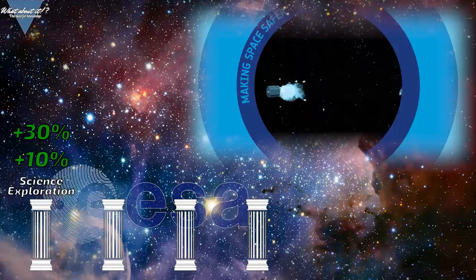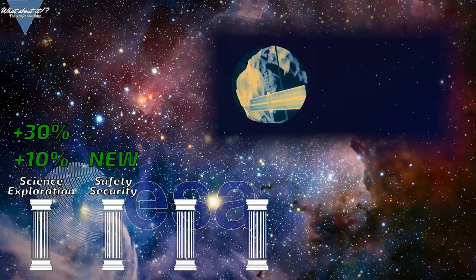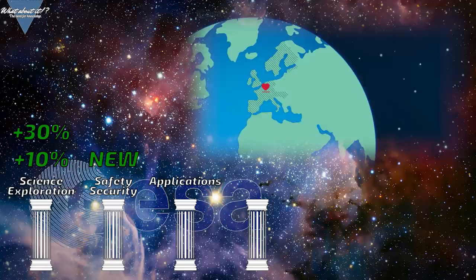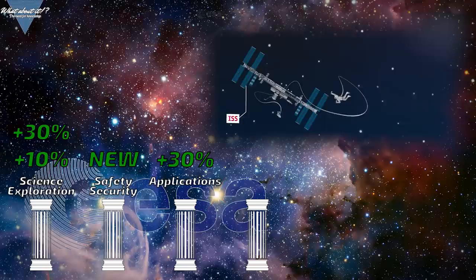The second pillar in ESA's plans is completely new. It's called safety and security, and its job is to look at potential hazards in space but also here on Earth. It includes projects related to space weather like solar flare detection, space debris removal, and asteroid deflection — one of the biggest topics at the ESA Open Day 2019. The third pillar, applications, covers Earth observation, navigation, and telecommunication. Telecommunication research includes quantum key distribution, where quantum mechanics are used to secure a data link between two participants, making it almost impossible to break the encryption.